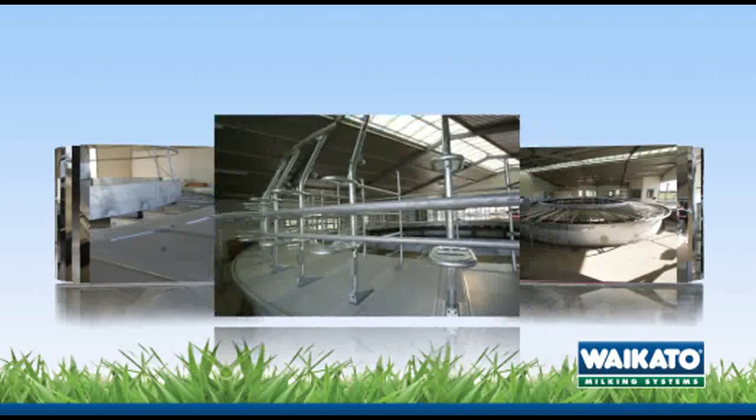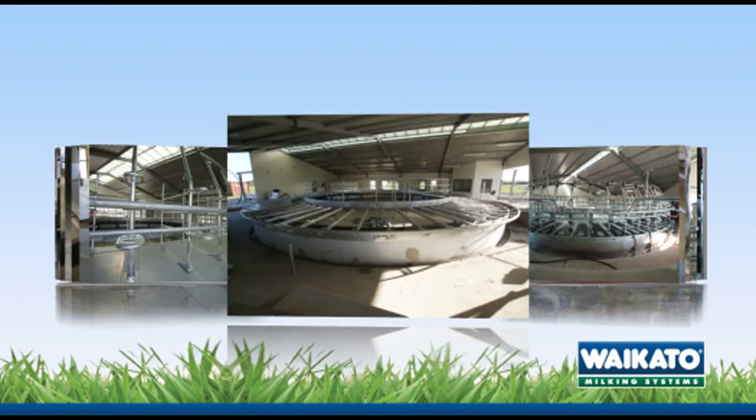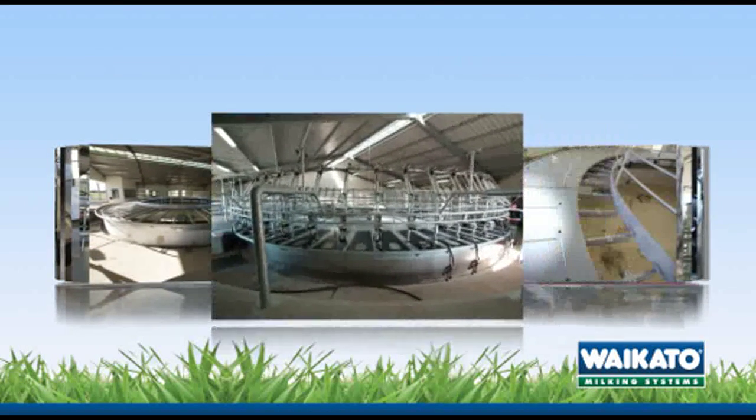After the platform sections have been placed and secured, the bales are installed, the steel work completed and the platform finished.